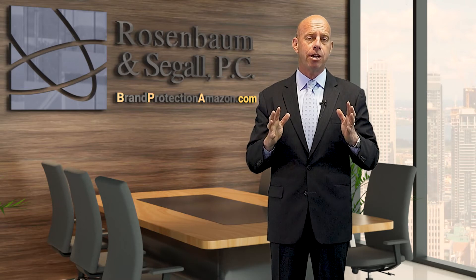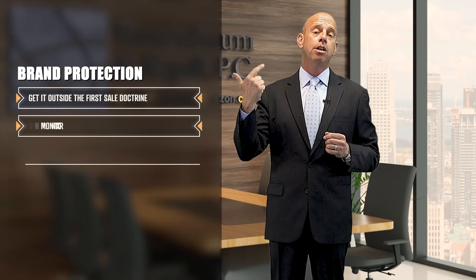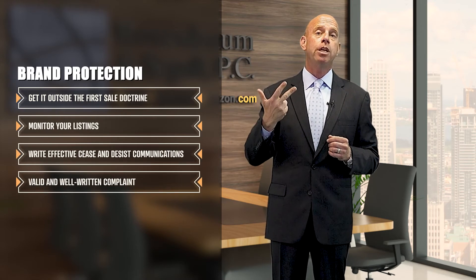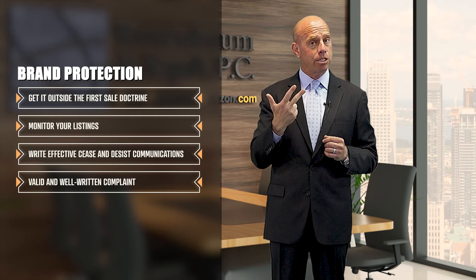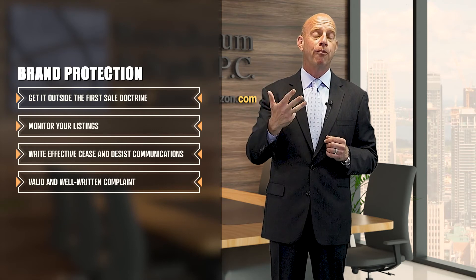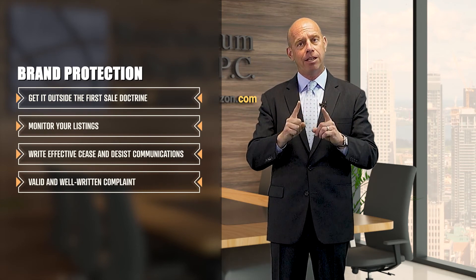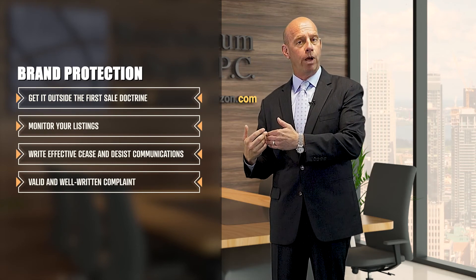So when it comes to brand protection on Amazon, you have to: one, get it outside the first sale doctrine; number two, monitor your listings; number three, write effective cease and desist communications; and number four, when it is required, make sure your complaints are valid and also well written.